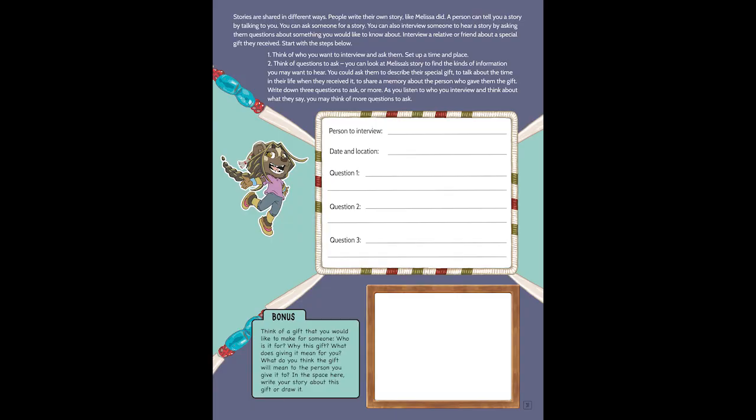This is also an exercise to work with students and the audience about thinking about, within their own culture and their own family, what's an important piece of clothing that they have. We were asking the students to interview someone, to talk about where it came from, and also make a drawing of that regalia.